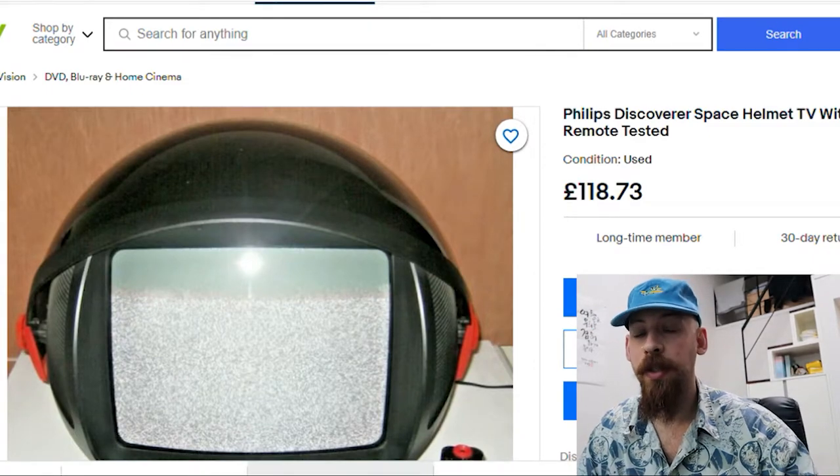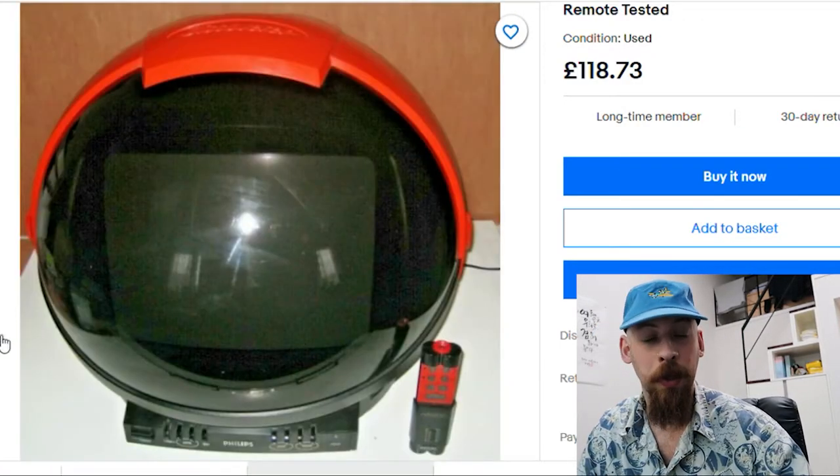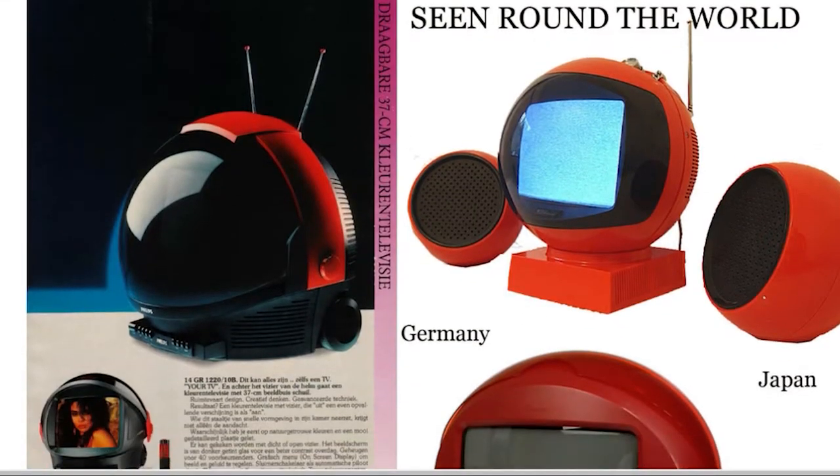But again, if you want to see a video of us playing some vintage games on it like the Sega Mega Drive, the GameCube, or the PlayStation 1, let us know in the comments section and we'll be uploading that for you.